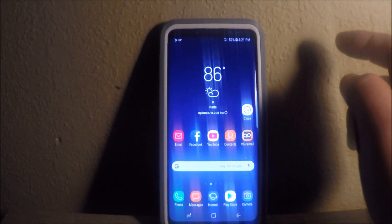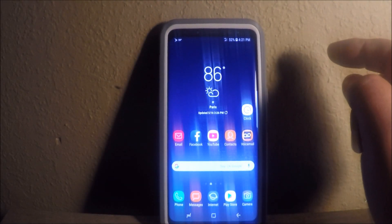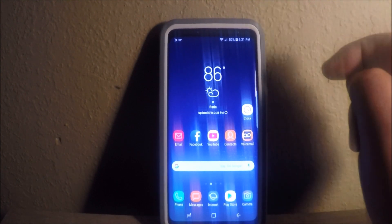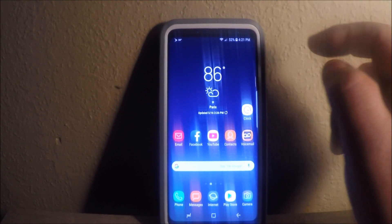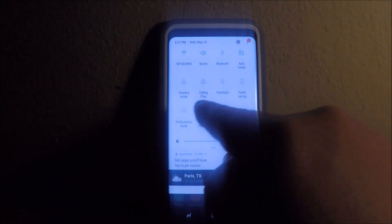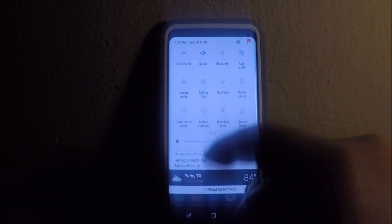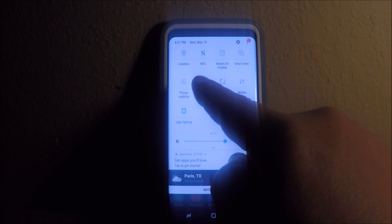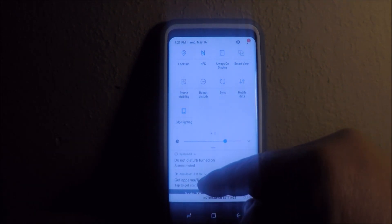The other thing it could possibly be — and this is usually what it is — there's a Do Not Disturb on here. Let me show you where it is, because it sometimes gets hit accidentally. Let's go back; it's not on the first page of mine, so I'm going to scroll over one. See this Do Not Disturb right here — let me turn that on.